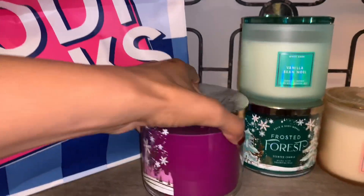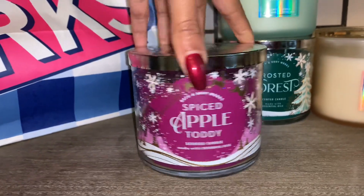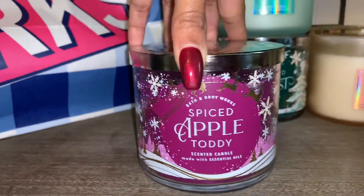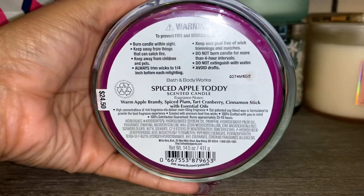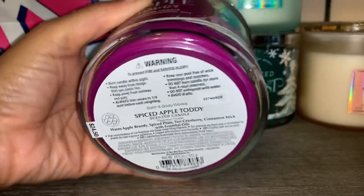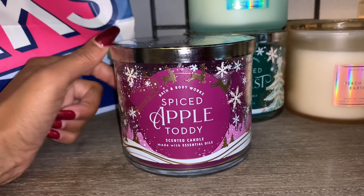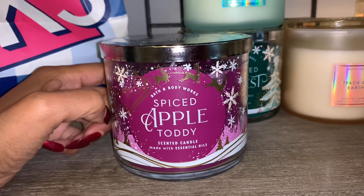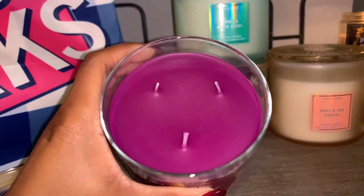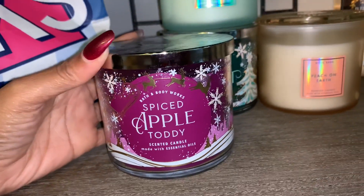I also picked up another Spiced Apple Toddy with the fuchsia colored wax. Take a look at the beautiful design — here are those notes: warm apple brandy, spiced plum, tart cranberry, cinnamon stick. My kids love this scent, so I wanted to have a few available to burn for them. I do recommend Spiced Apple Toddy if you have not tried it.